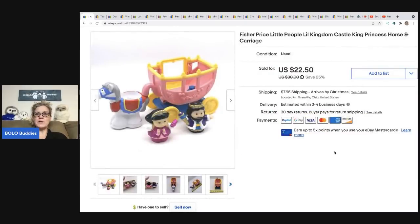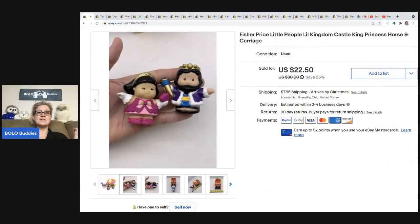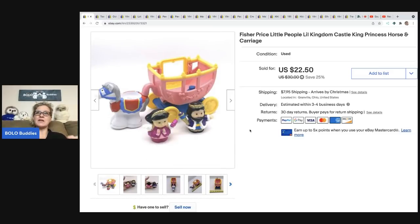The first item I sold is this Fisher-Price Little People Little Kingdom Castle King Princess Horse and Carriage. I got it at a thrift store for $1 and sold it for a best offer of $20 — the buyer was all in for $30.65. Fisher-Price Little People — I always pick them up. I actually have a tote that's completely full of play sets. The Christmas ones and nativity sets can be big money BOLOs, so definitely don't overlook them.